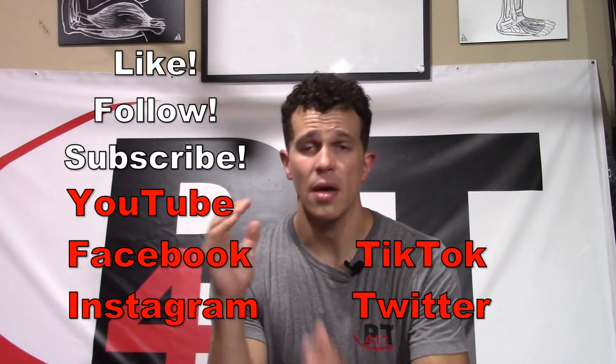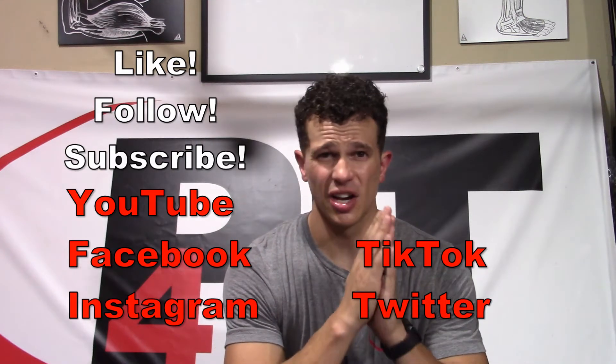I'm Mike Matthews, physical therapist here with the PT411. Thanks so much for joining me. If you already haven't done so, make sure you follow, like, subscribe on Facebook, YouTube, Instagram, TikTok, and Twitter. Also make sure you check out vpt411.com.